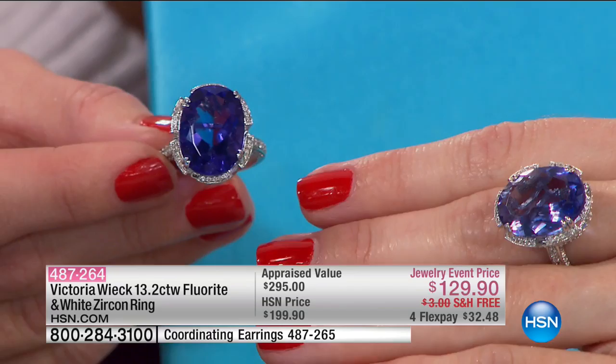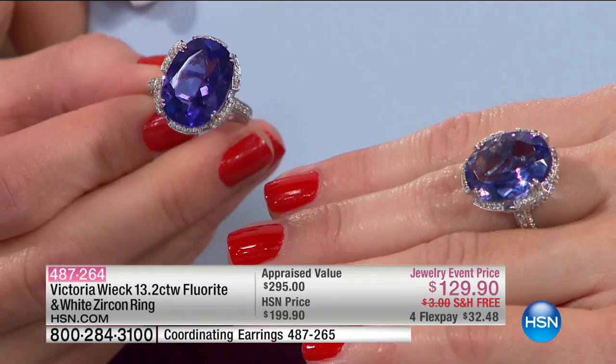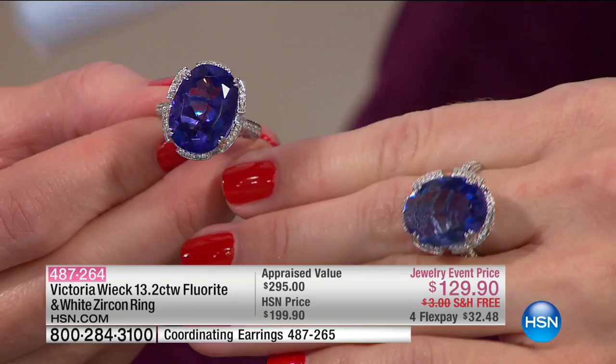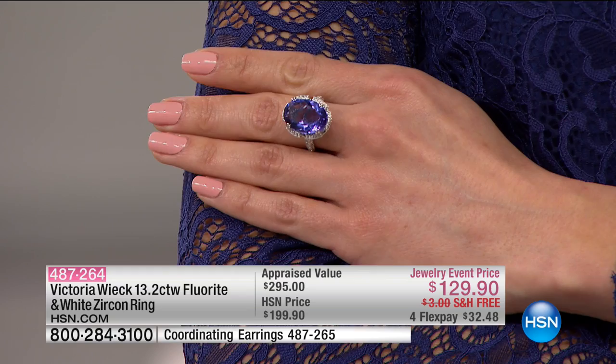If you've always wanted to own a tanzanite — a five-carat tanzanite — think about how pretty that 13-carat piece is. When you're meeting people and you talk about it, you can share that the term fluorescence comes from the stone. Scientists discovered this around 1680 — it's one of the oldest. Google it and find out how they found it. They'll think you're so well-traveled and cultured.